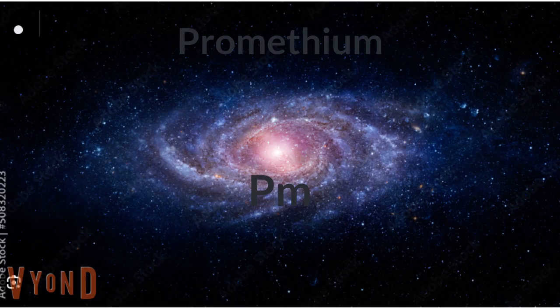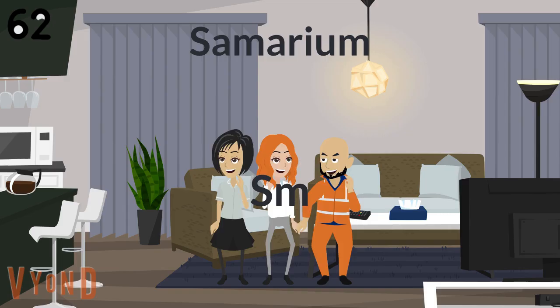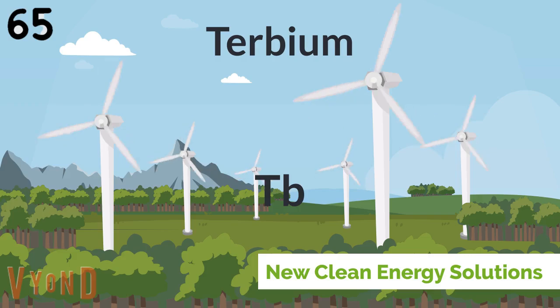Neodymium. Neodymium's next to Promethium, then 62's. Samarium, Europium, Gadolinium, and Terbium.